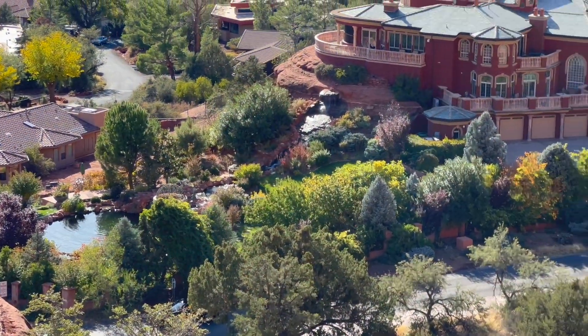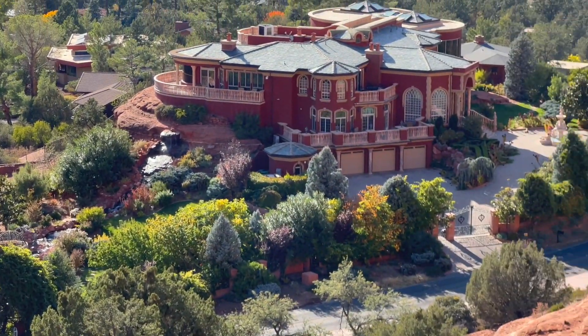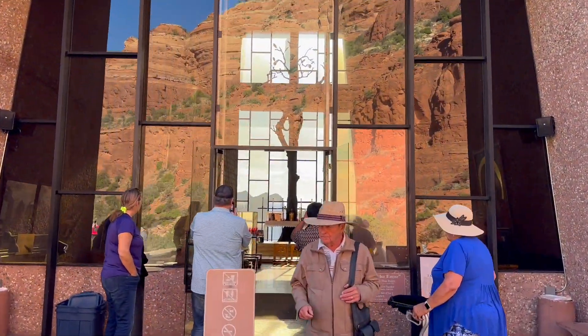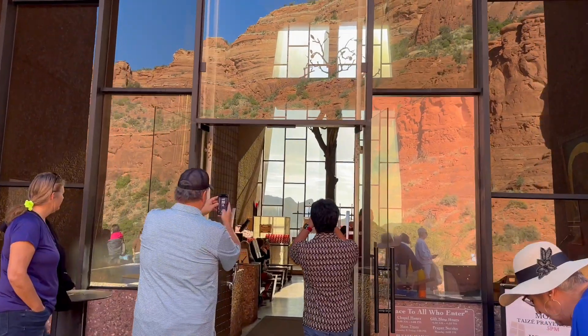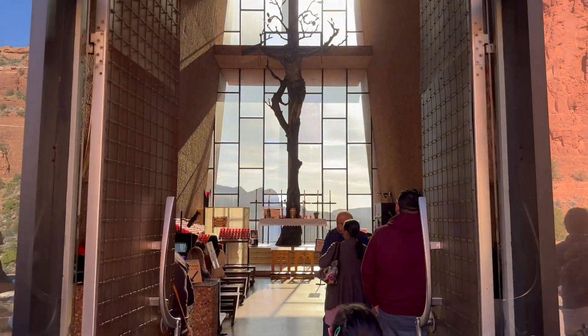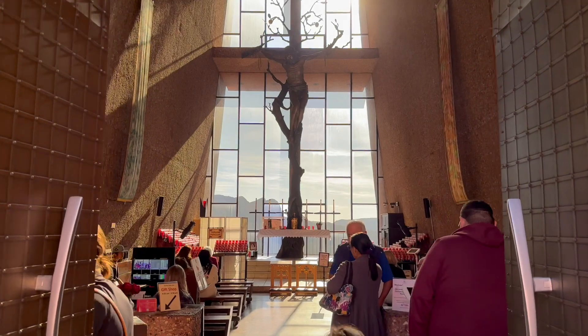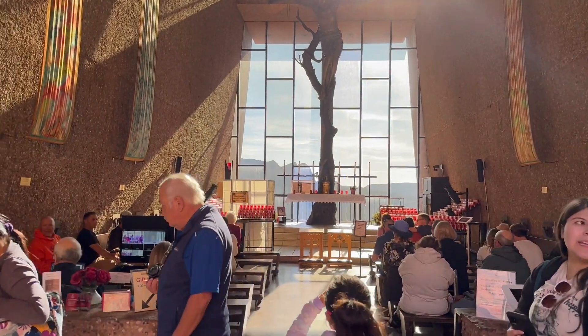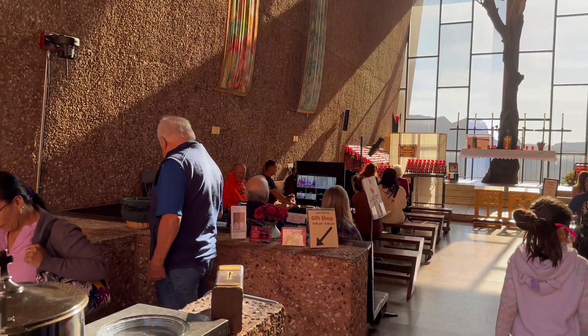Check out that mansion just under the Holy Cross — wow, that house is massive. Nothing better than being down there overlooked by this Holy Cross. In 1932, Marguerite was inspired to build such a church by the construction of the Empire State Building. Her first attempt at building in Hungary was broken because of the start of World War II. Once you are walking inside this church, you can just feel the peace.